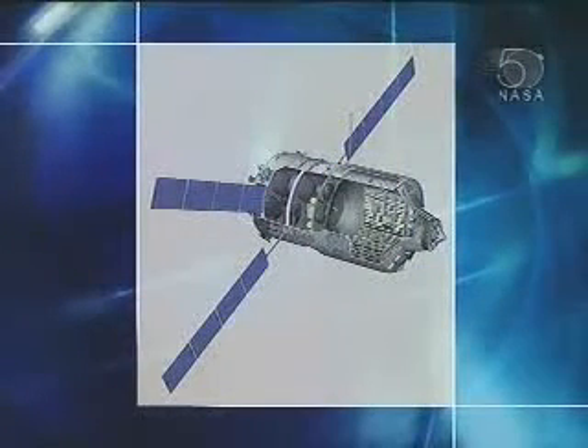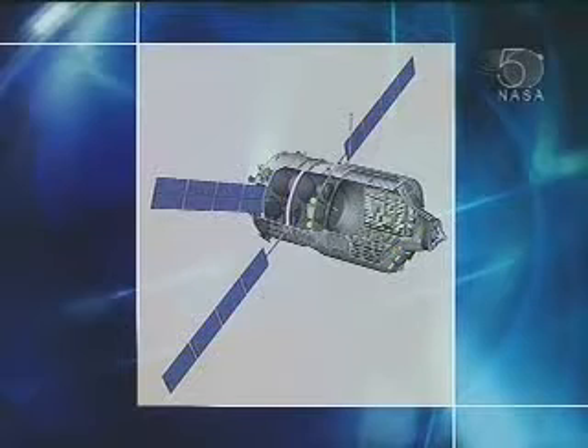Inside Jules Verne, at the front you can see the docking mechanism — exactly the same as the Russians use, since we're docking to the service module port. Just behind that is the integrated cargo carrier, a pressurized module where we put eight racks of dry cargo. Behind that we have the spacecraft systems. Because we're going to a manned space station, safety is critical, so we actually have two spacecraft: a primary which guides us in with nominal sensors to dock with the ISS, and a completely independent backup spacecraft that can send us away if something goes wrong or we're outside our approach corridor.